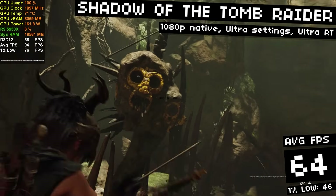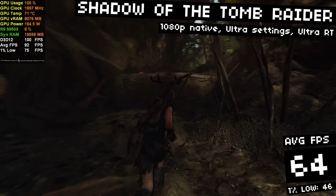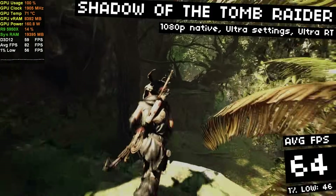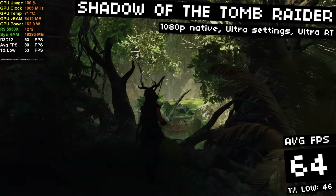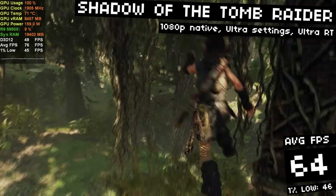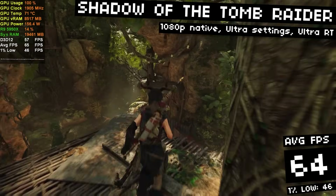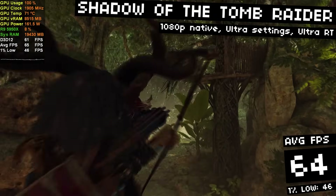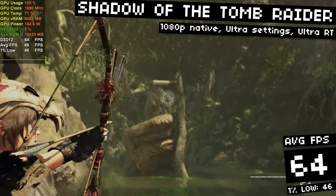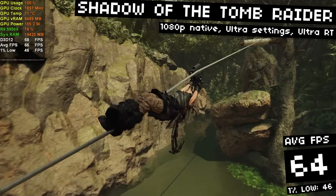Starting off with Shadow of the Tomb Raider. I'm running at 1080p native with ultra settings including ultra ray tracing, and I got an average of 64 FPS with 46 FPS 1% lows. This is actually a great result considering we're running with ultra ray tracing. The RTX 3060 is about as powerful as a 2060 Super, but when it comes to ray tracing it compares to an RTX 2080. It's kind of crazy seeing how well this game runs on modern low-end hardware — now a 60-class GPU can get over 60 FPS with ultra ray tracing. Things have come a very long way in a short time.